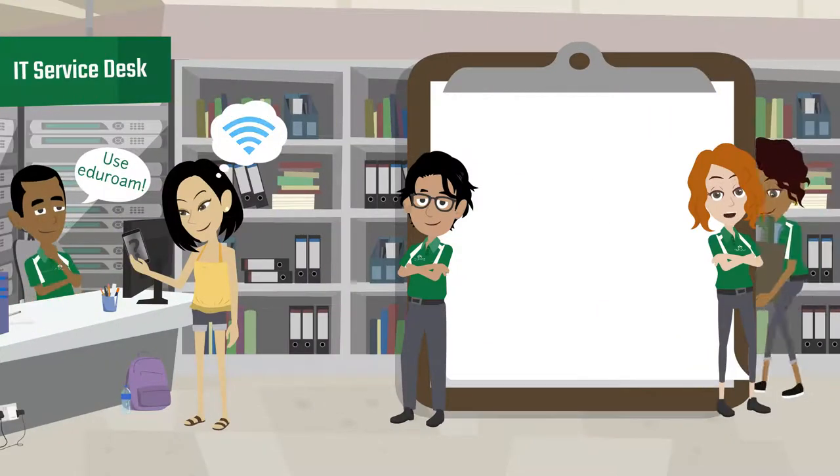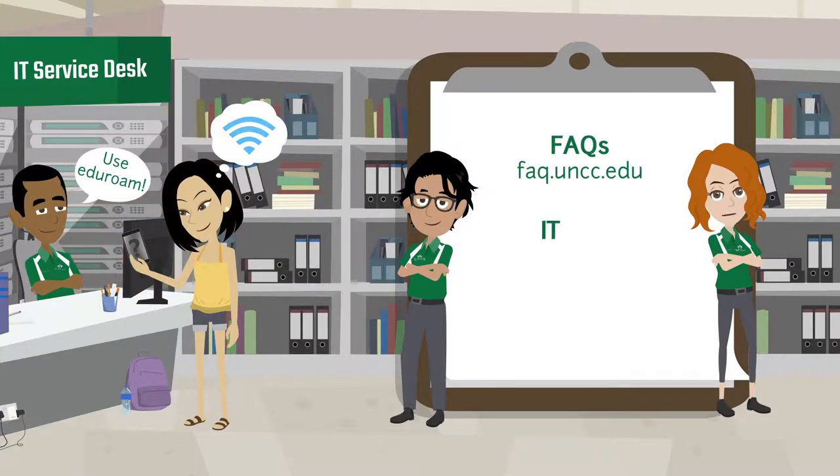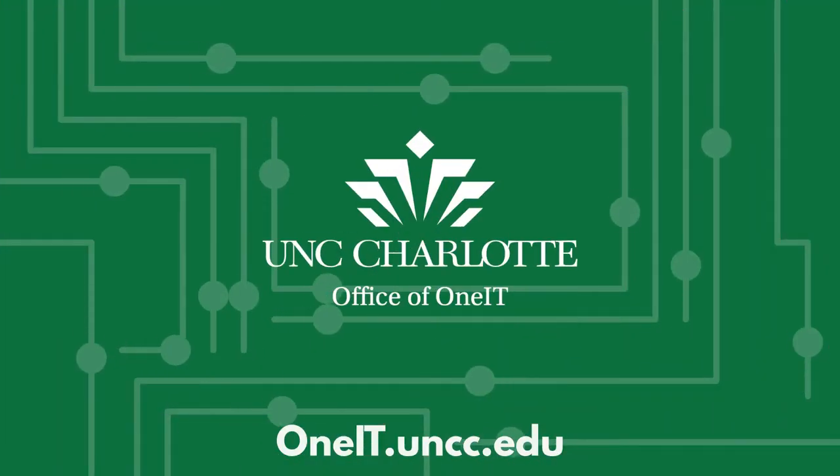No matter your technology need, the OneIT Service Desk is here for you. If you have any questions, check out our FAQs at faq.uncc.edu. And if you ever need IT help, go to help.uncc.edu or visit us at the walk-up service desk on the first floor of Adkins Library. Welcome again to UNC Charlotte, and go Niners!